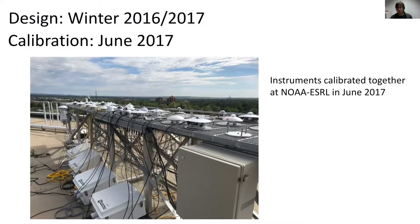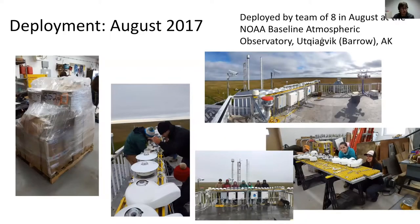After that BSRN meeting we spent about six to nine months designing the experiment and reaching out to institutes to collect contributions to be tested. We did that through winter 2016–2017, then in June 2017 we collected all the radiometers and calibrated them together here in Boulder at the roof of the ESRL Lab. In August we deployed to the Baseline Atmospheric Observatory — NOAA's Observatory in Utqiagvik, Alaska, formerly Barrow, at about 71.5 degrees north.